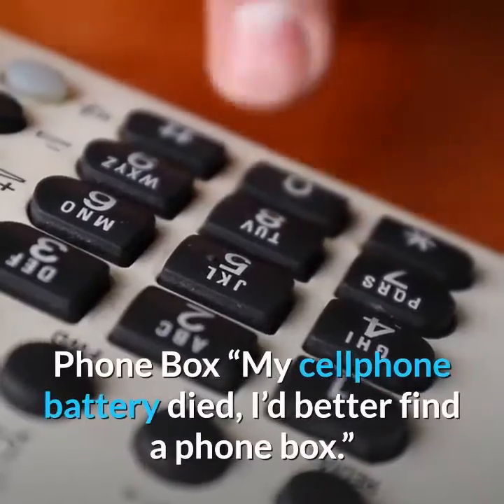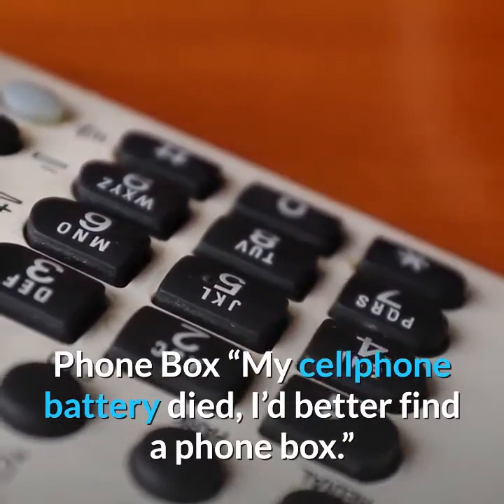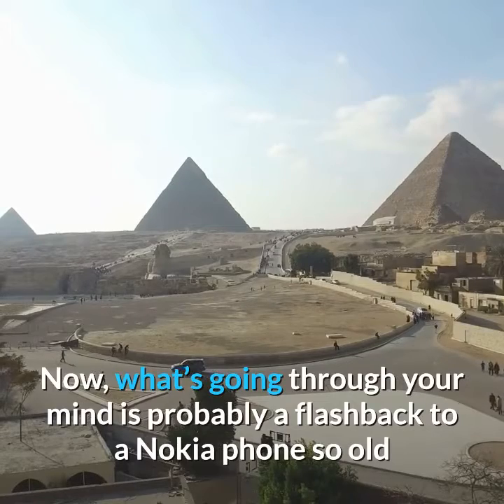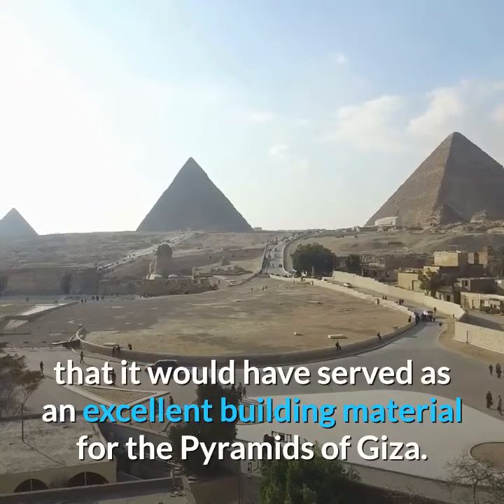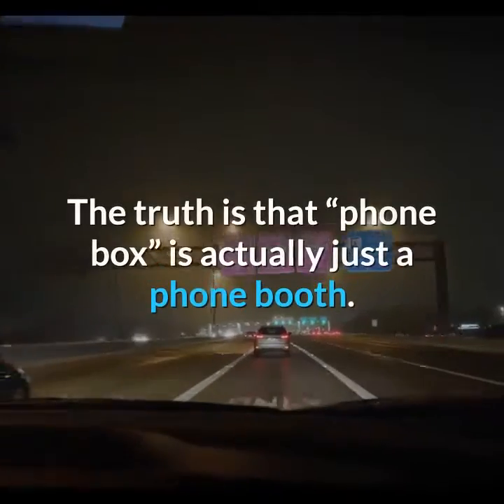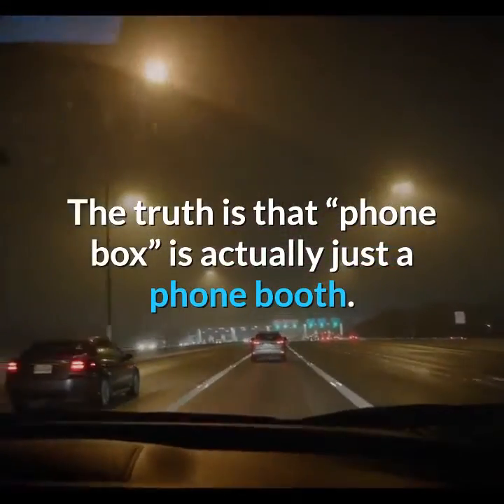Phone box. My cell phone battery died — I'd better find a phone box. What's going through your mind is probably a flashback to a Nokia phone so old that it would have served as an excellent building material for the pyramids of Giza. The truth is that a phone box is actually just a phone booth.